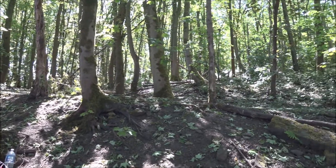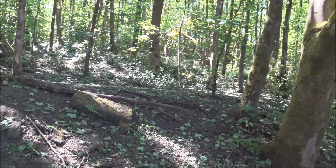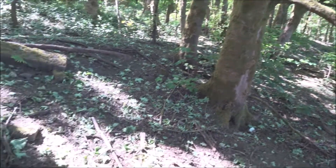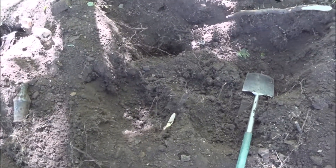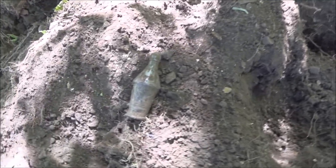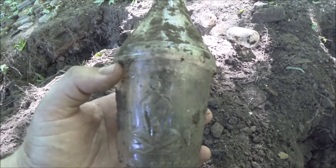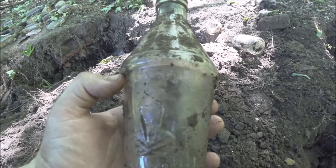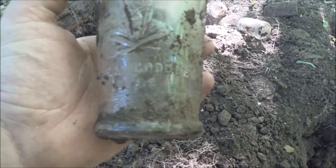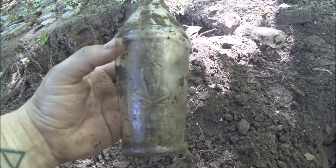Hi guys, welcome to another video. Today is one of those days where I'm just basically digging for curiosity. I wasn't actually going to make a video — I always bring my camera just in case. But I thought I might as well do some filming, especially when I've just found something I've never found before. We've got this unusual shaped bottle — it says something like 'Carmets' or 'Garnets' with a little Buddha kind of person in the middle, and then says 'Green Goddess.' Really nice, never found one like that before.